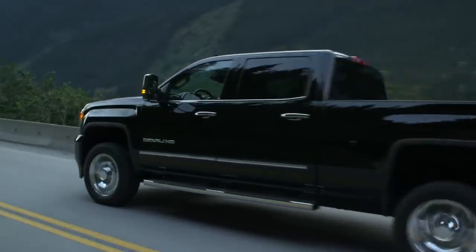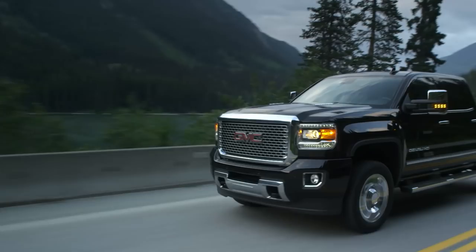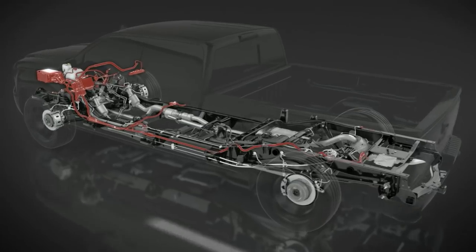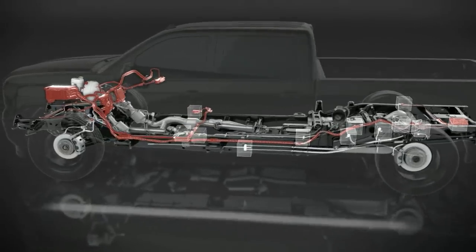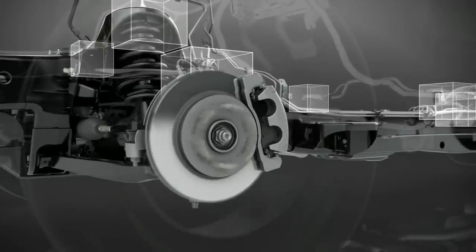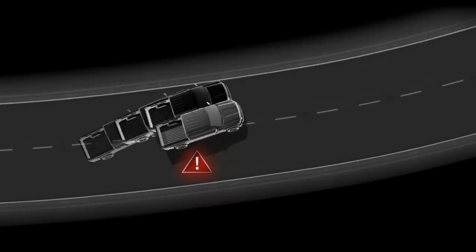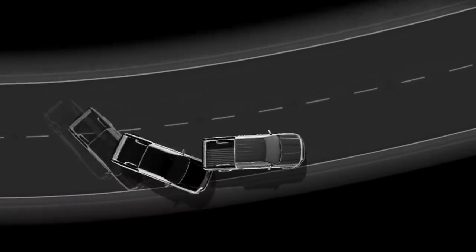Sierra HD offers sure-footed handling with the available StabiliTrak electronic stability control system. During sudden maneuvers, an intelligent network of vehicle sensors automatically manages braking and throttle control. StabiliTrak sends brake pressure to individual wheels and adjusts engine speed to help the vehicle track with steering commands and reduce the risk of a rollover.